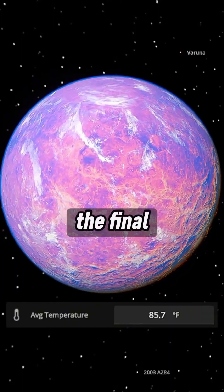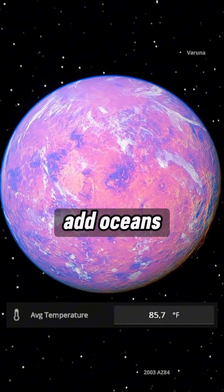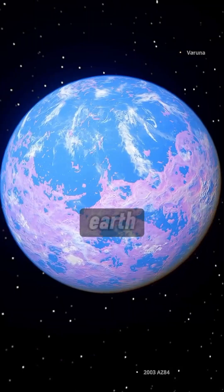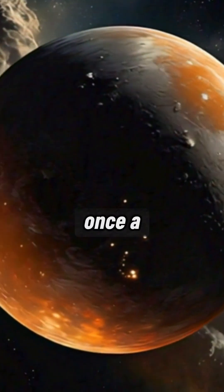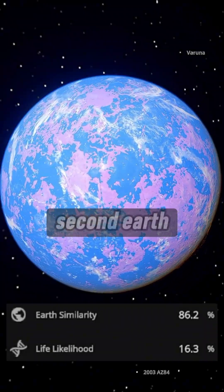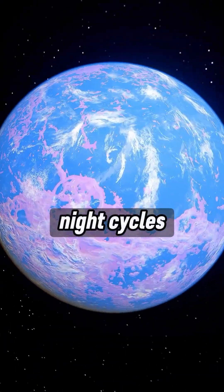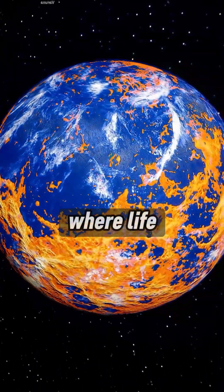Now for the final touch, let's add oceans. We raise the sea level until Venus has the perfect mix of land and water, just like Earth. The planet that was once a toxic furnace now looks like a second Earth, with blue oceans, seasons, and day-night cycles — Venus becomes another world where life could thrive.